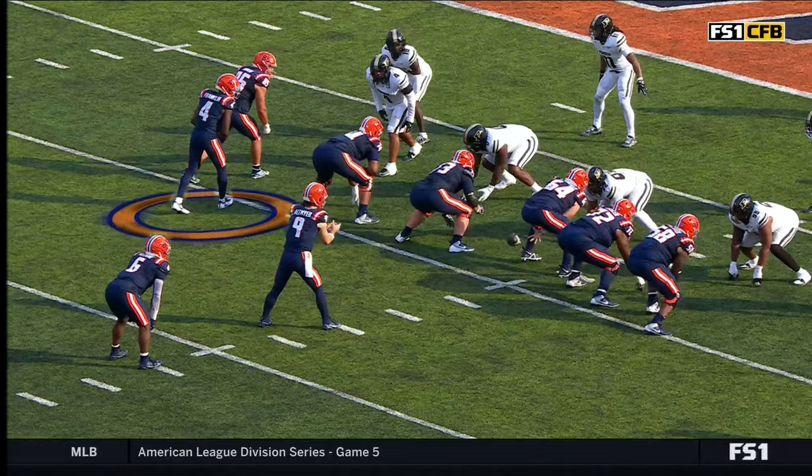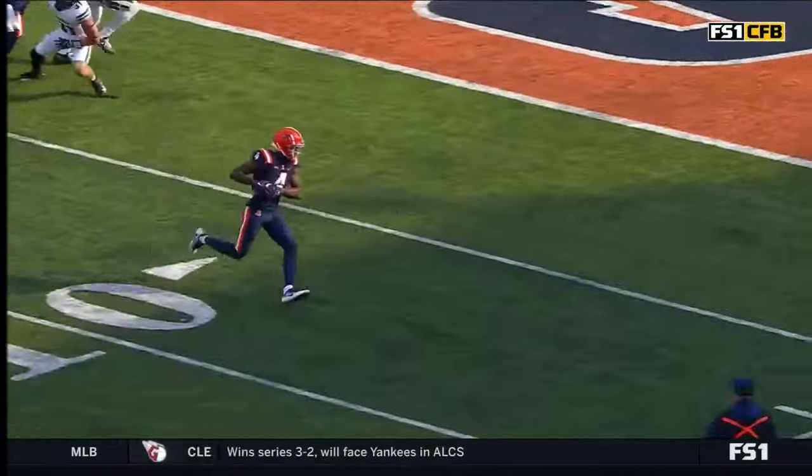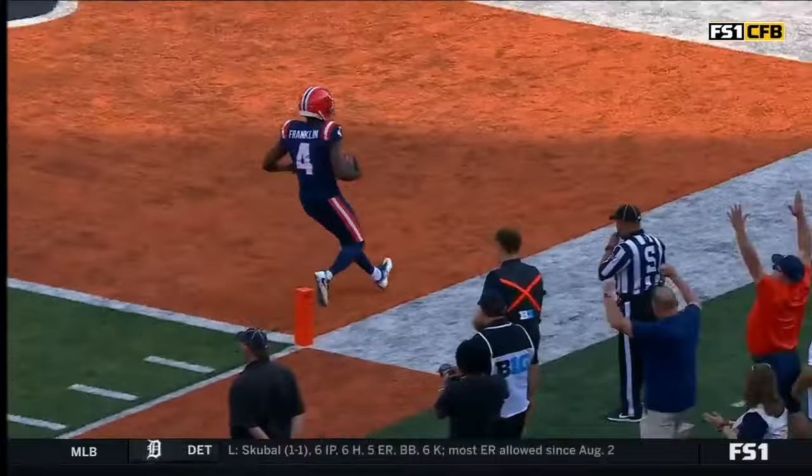Watch the split flow once again. Franklin's going to come across. The back goes the opposite direction, and it's enough to freeze that inside linebacker for a beat. He gets picked.